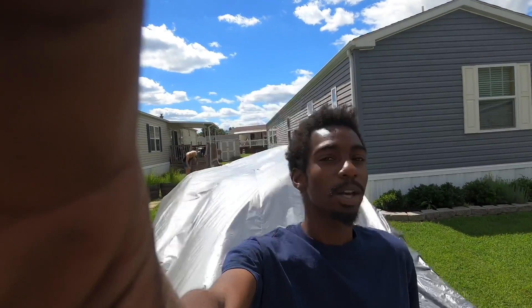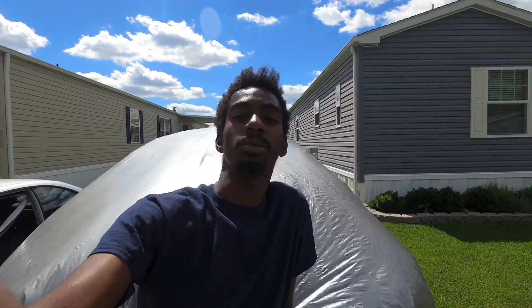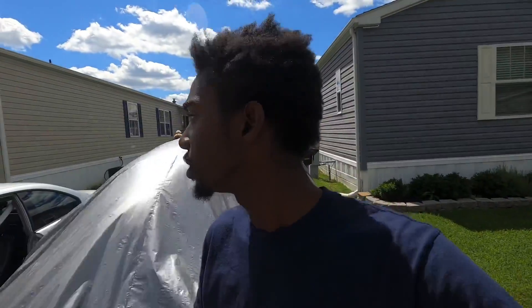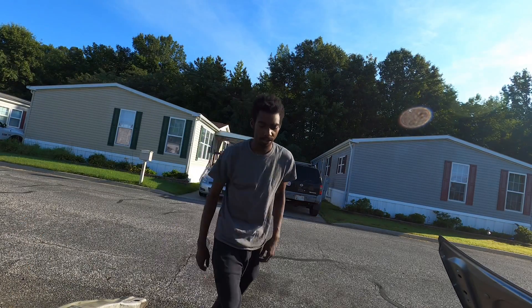Alright, hello everyone, welcome back to another video. My name is Chris and this is Building BMWs. Today we're gonna take a little break on the blue sedan and hop over to the coupe. I got to gut it out fully because of storage reasons, so we're gonna gut this thing out as much as we can, get everything out, and then send it on its way.